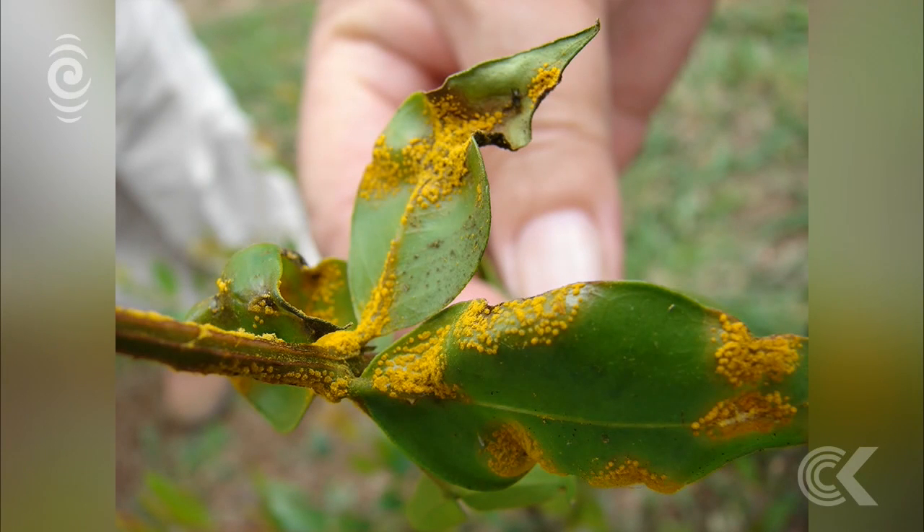The government says the Queensland fruit fly and the bacterial kiwifruit disease PSA cost hundreds of millions of dollars, and this disease could go the same way.